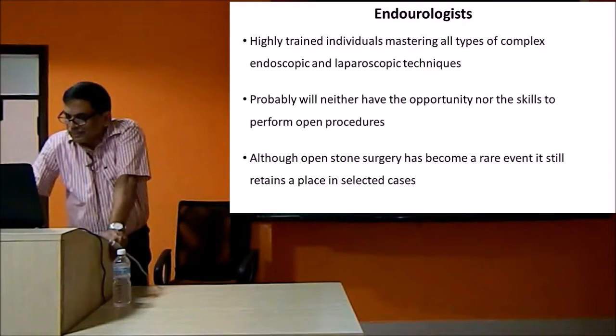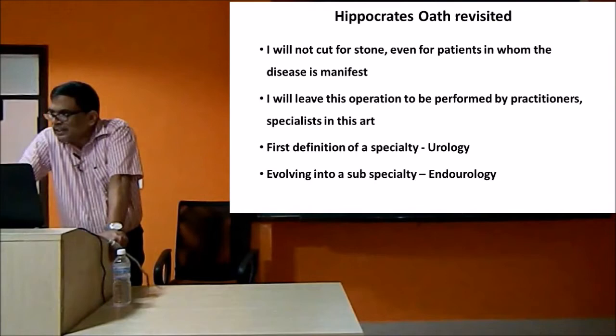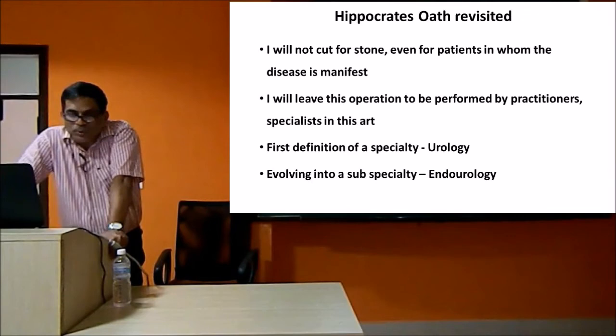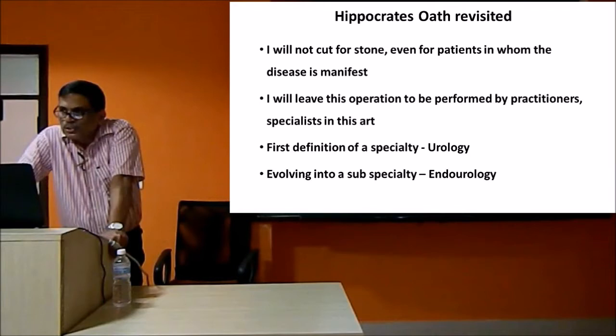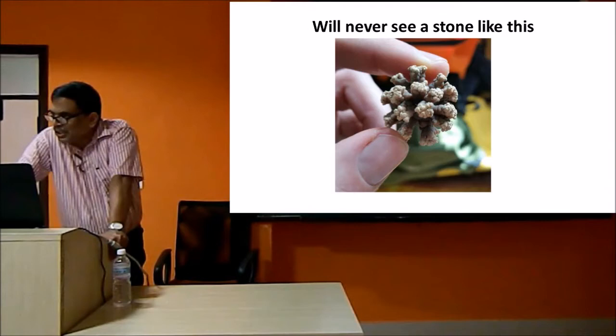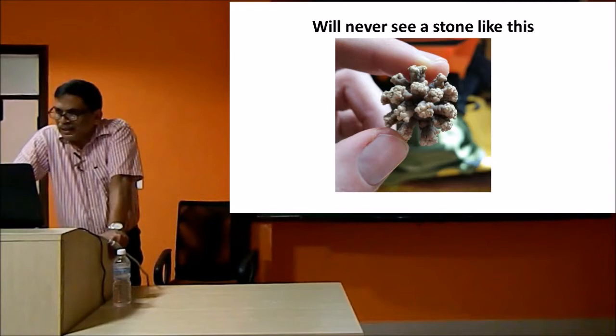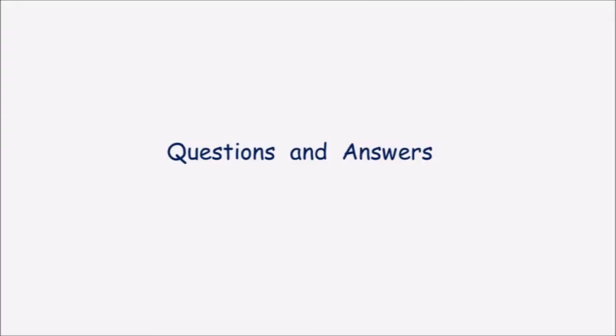More and more residents are trained in utilizing newer methods of removing stones, so open surgery has become a rare event. Hippocrates' oath is now revisited: 'I will not cut for stone, even for patients in whom the disease is manifest.' At that time, because of complications, Hippocrates left this operation to practitioners. Now urology is again evolving into endourology, where patients will not accept lithotomy - they want non-surgical treatment. Down the line, even now open stone surgery is becoming a rare event, and I foresee a future where stone disease is treated completely non-interventionally.